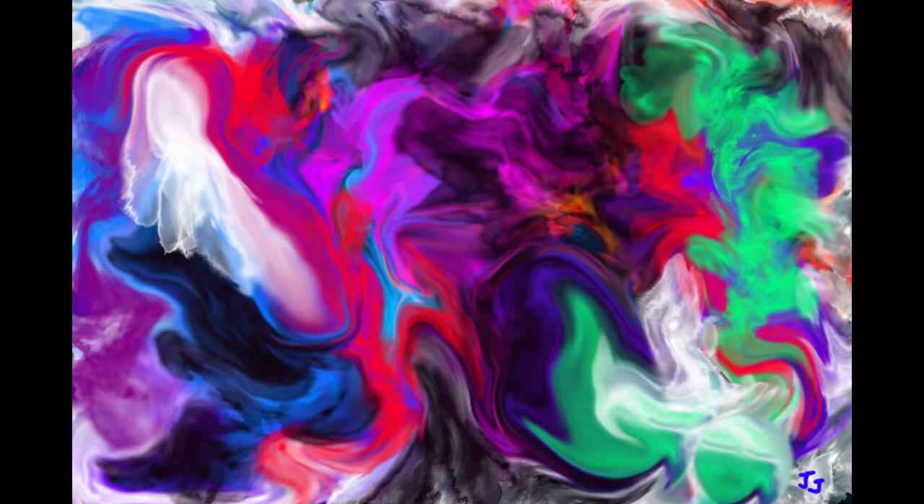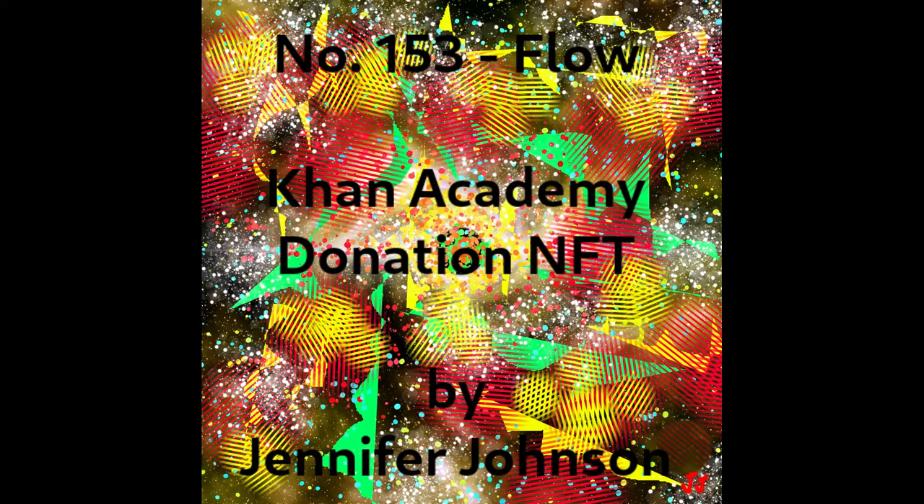It is an abstract creation with pixel size 2397 by 1598, with high resolution. It has 100 limited edition copies. The current price is 1.2 ether. The next organization is the Khan Academy, and they focus on online education for charity.